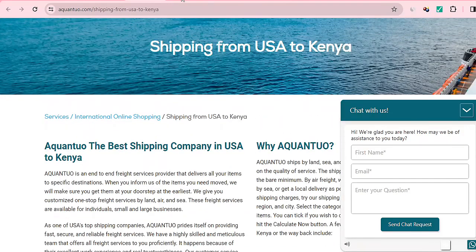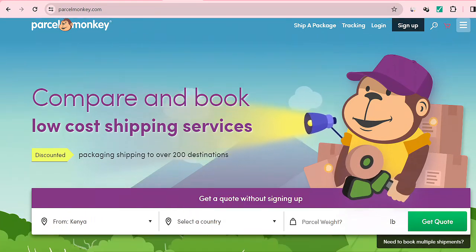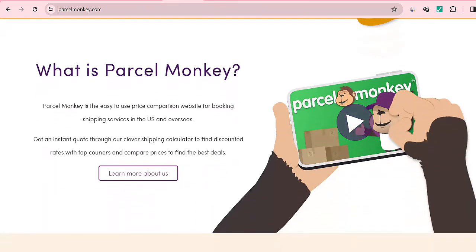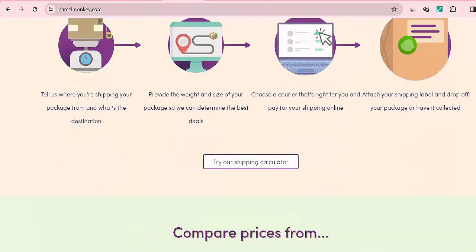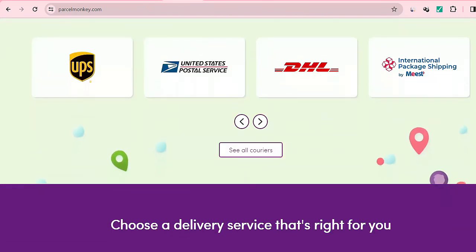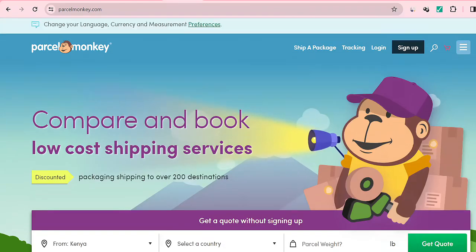Then we have Parcel Monkey. They also offer the option to ship, and they use UPS services. Check with Parcel Monkey for your shipping needs.